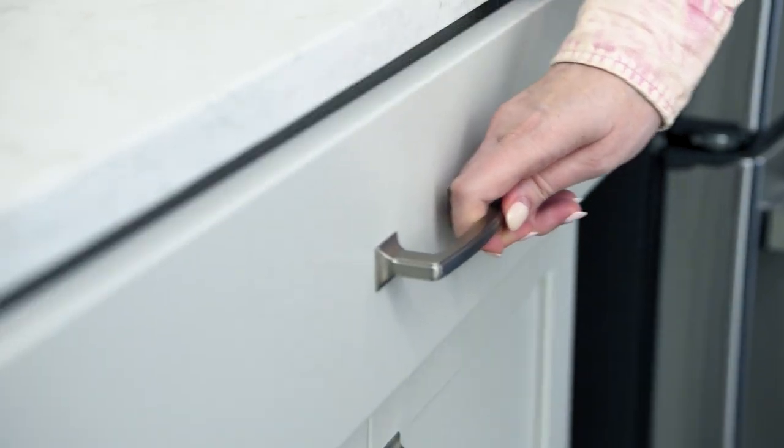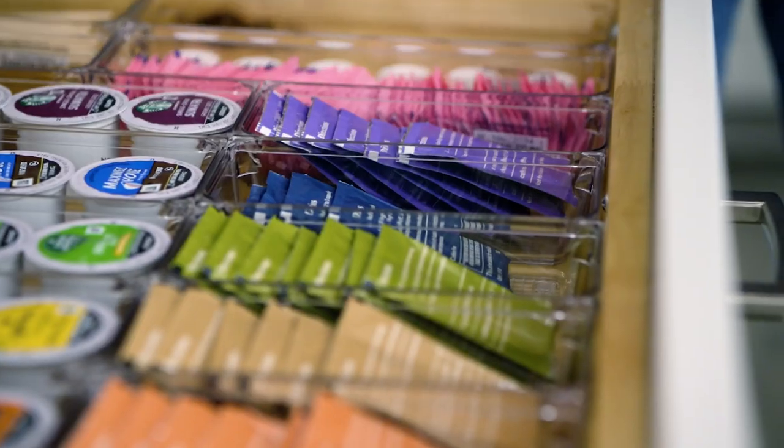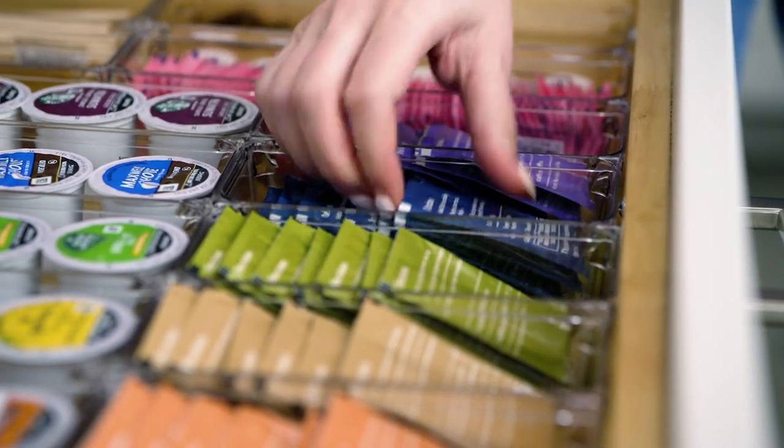Taylor Morrison homes come with so many amazing bonus features. And in this house, there is a built-in beverage station. What is better than a station? Nothing — except for this drawer. It is gorgeous and well-organized. A beverage drawer makes me so happy.